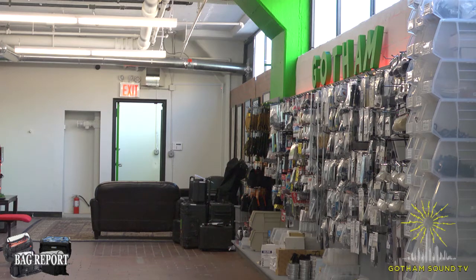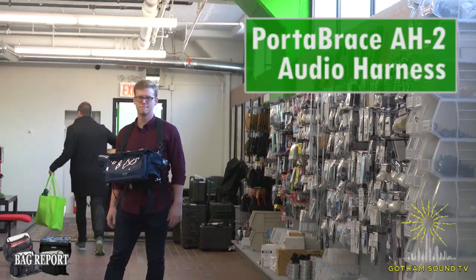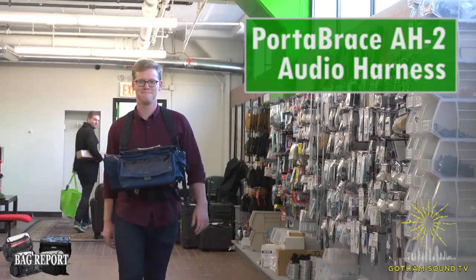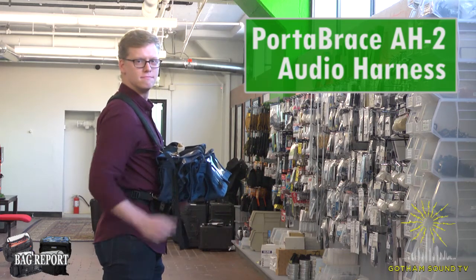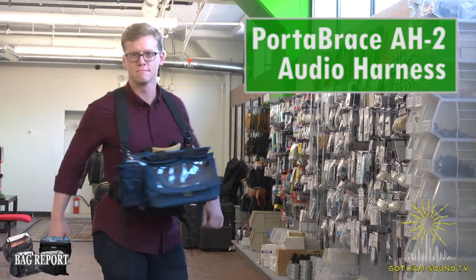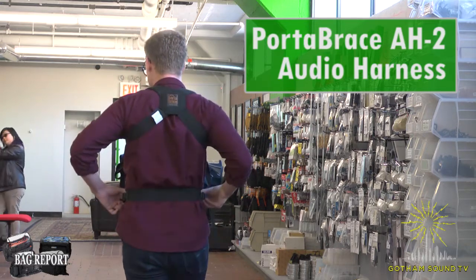Up first, we have Matt Tenereau wearing the Portabrace AH-2. He's walking down the runway and boy is he working it. Notice the AH-2 is lightweight and simple and comes with an optional belt. Perfect for your run and gun gigs.